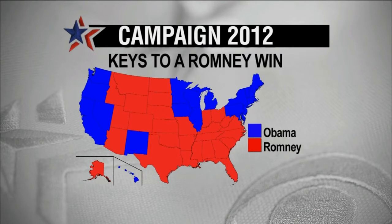To get to 270, what does Mitt Romney have to do? Governor Romney basically has to run the table of the large states on the East Coast: Florida, North Carolina, Virginia, and Ohio. On top of that, he has to win at least one other state, whether Colorado or Iowa.